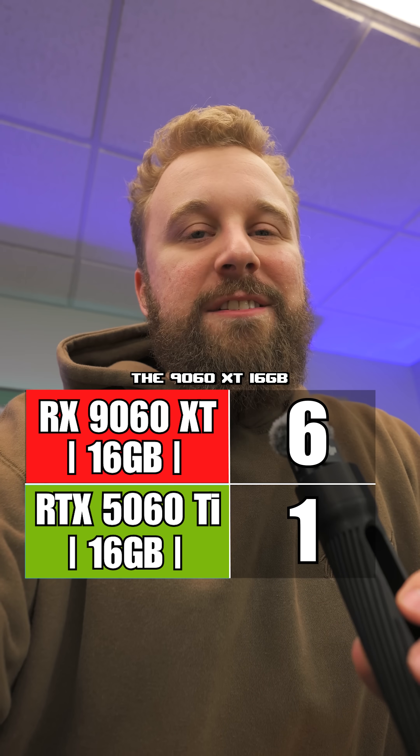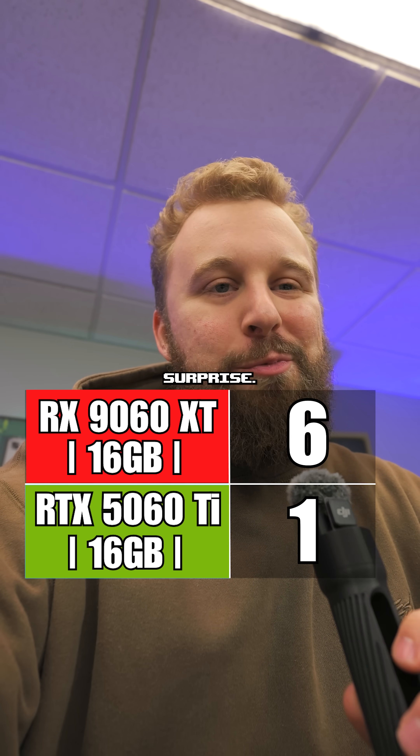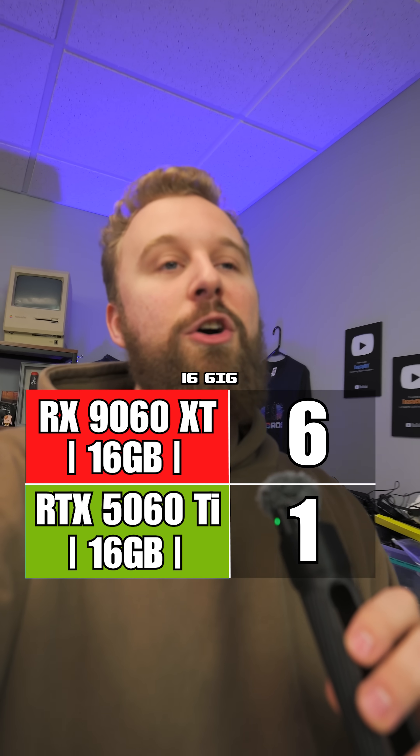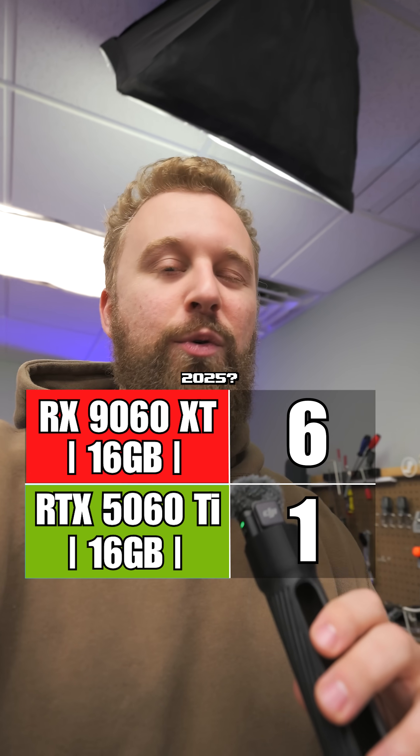And you know what? I'm going to go with the 9060 XT 16 gig. That really shouldn't be a surprise — the 5060 Ti 16 gig is just way too expensive. Let me know down below which 16 gig card is yours if you're buying a gaming PC in 2025.